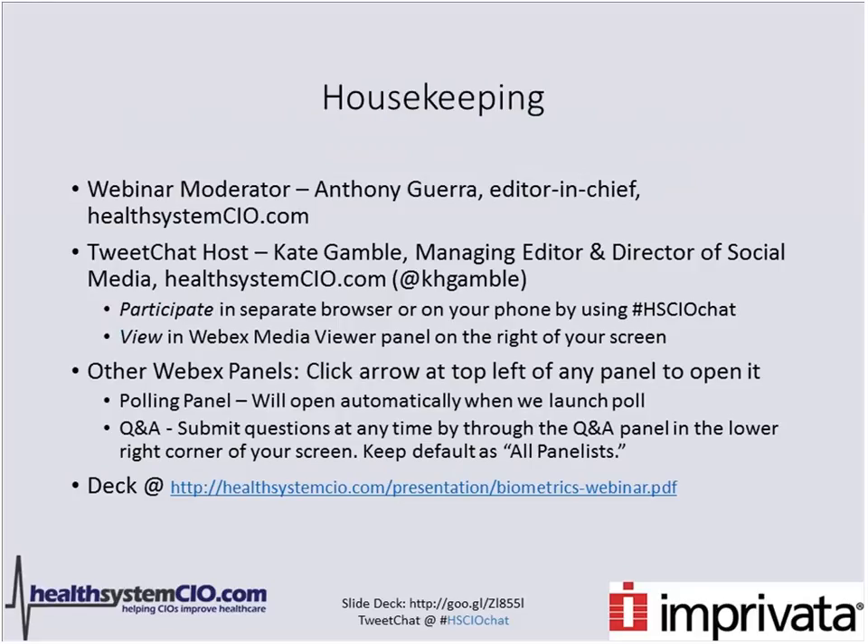To participate, you're going to want to open a separate browser, or you can do it on your phone by using the hashtag HSCIOChat. You can view the tweet chat in your media viewer, the WebEx panel, on the right-hand side of your screen. The polling panel will automatically open when we launch our polls today. If you want to submit a question, you can do that at any time in the Q&A panel. Leave the defaults at all panelists.